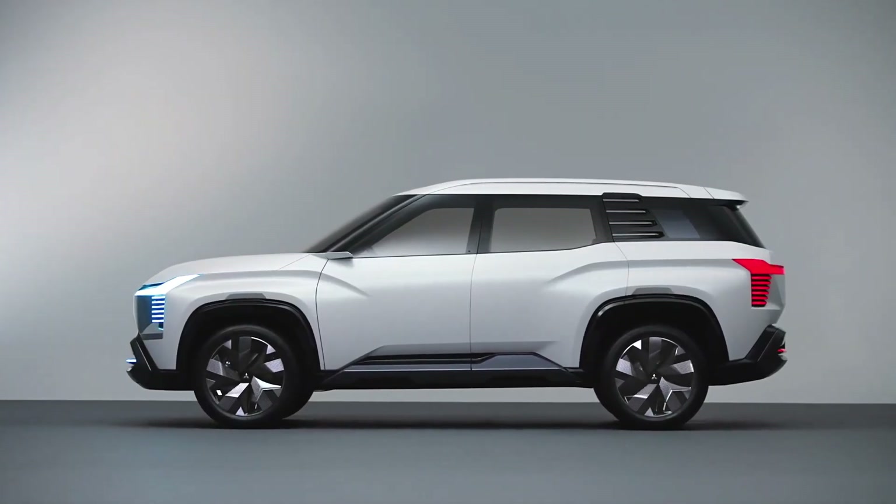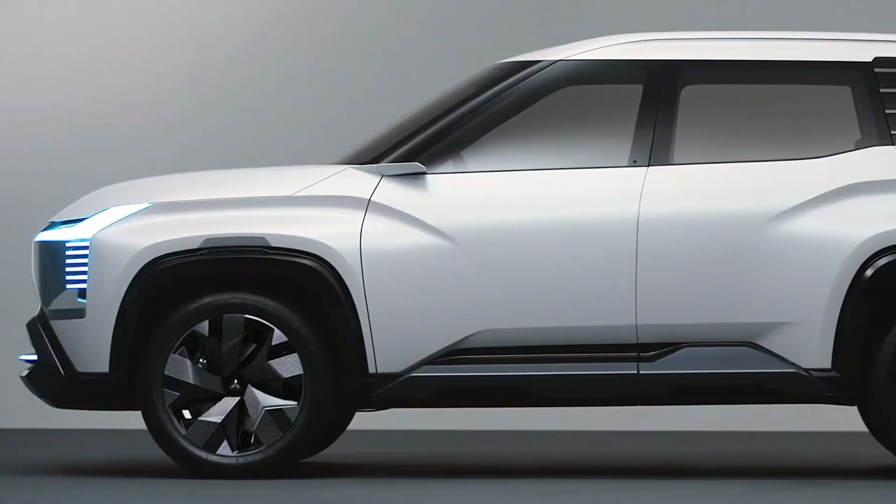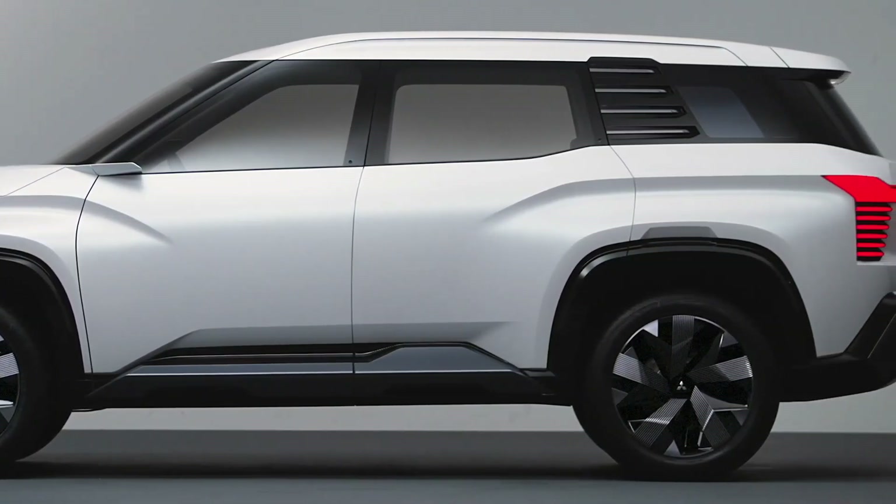The honeycomb design behind a transparent layer — that's some futuristic stuff — giving the front end a premium, cutting-edge vibe while also keeping that rugged, ready-for-anything Mitsubishi DNA.